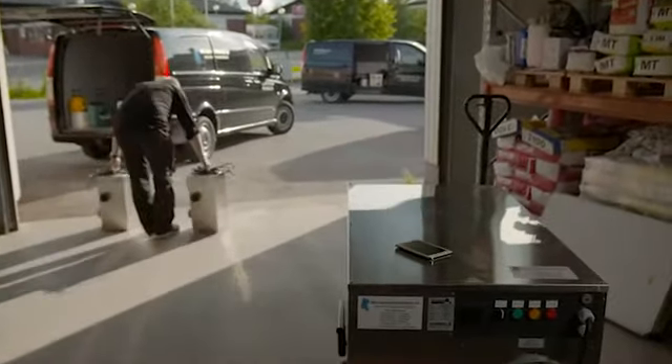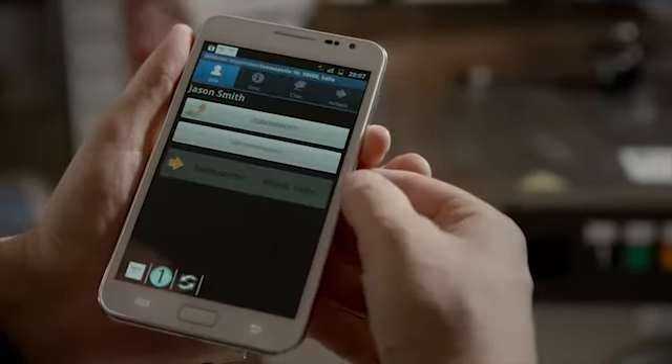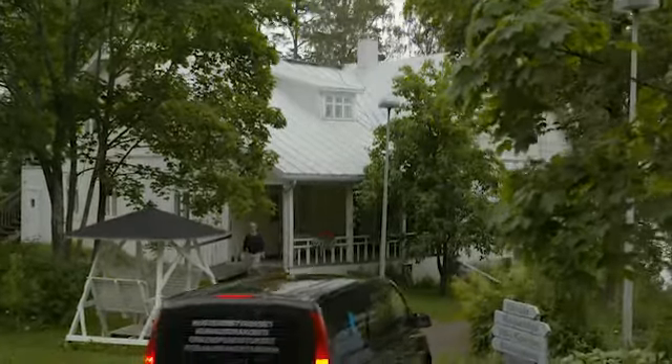The chosen employee is notified of the new job in his mobile app or email if preferred. All job-related information is in the mobile app, such as the client's name, address, and contact information. It also includes a description and schedule for the assignment.